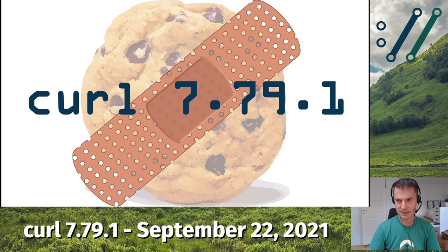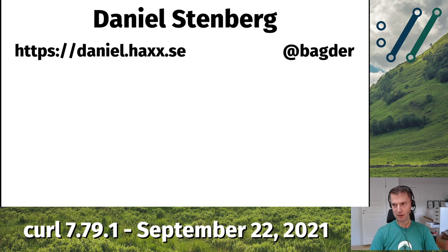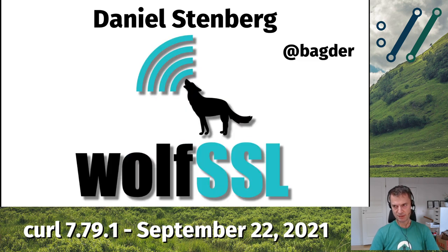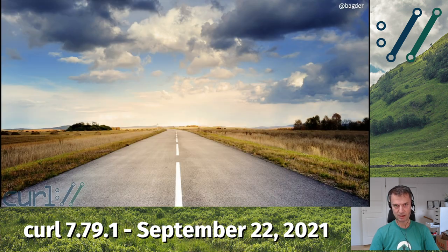Hello and welcome everyone. This is curl 7.79.1 — a quick patch release. We only spent a week on this. I am Daniel Stenberg. I work on curl full-time, all day. I work for WolfSSL. We do curl support and offer help for anyone who needs help with curl and curl-related stuff.